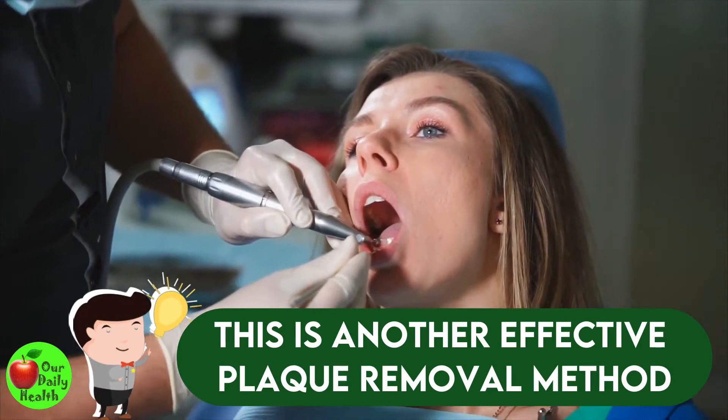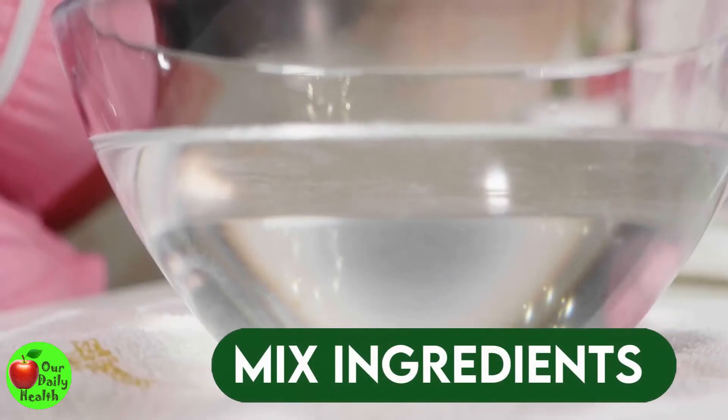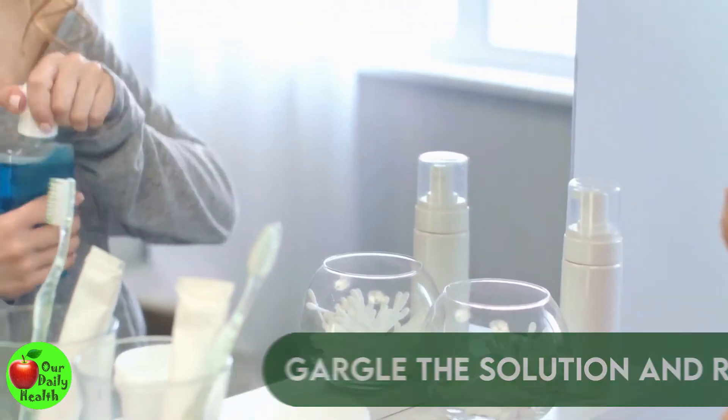Number five: white vinegar. This is another effective plaque removal method. It has an unpleasant taste but can effectively remove plaque without damaging your teeth. Mix two tablespoons of vinegar, one tablespoon of salt, and four ounces of warm water. Gargle the solution once every day and rinse well.